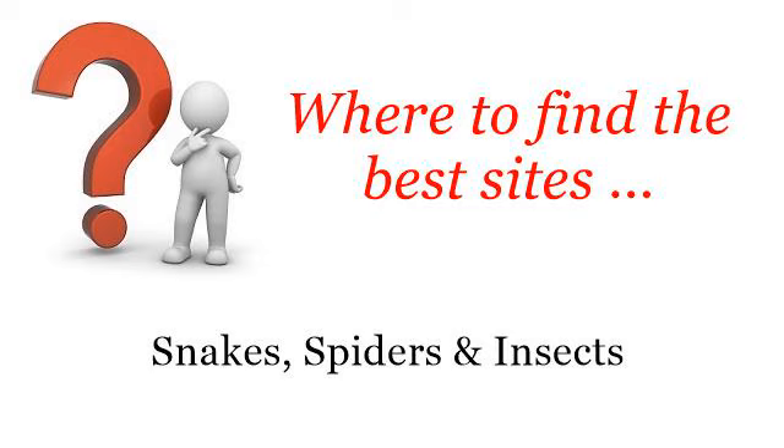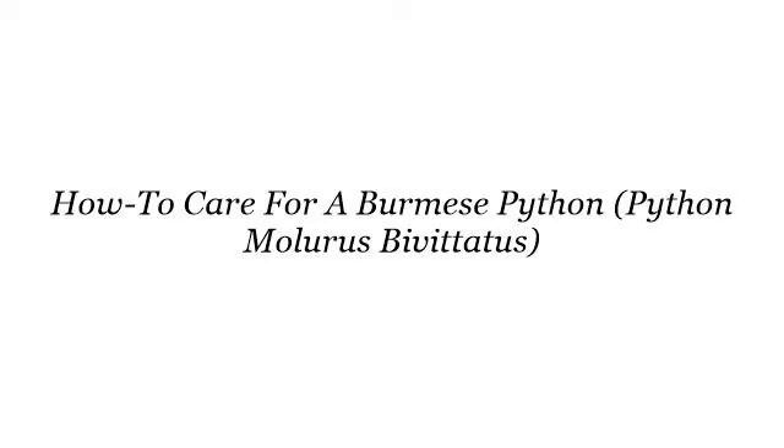Where to find the best sites? Snakes, spiders and insects. Hello. Here you will find where to solve your questions about how to care for a Burmese Python, Python Maluris Bybitatus. These are the best resources we could find on the web.